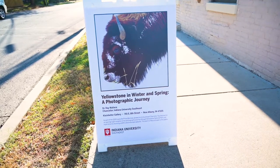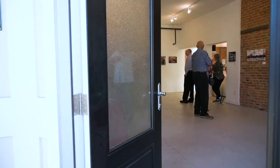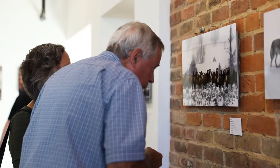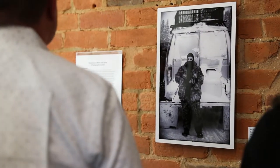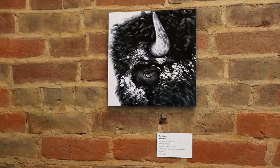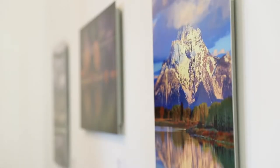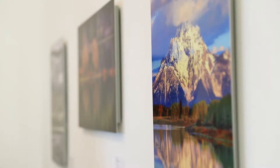My first inkling was to do this in winter. I like the idea of the cold, the harsh conditions, and the animals struggling against that — wildlife and landscape all in flux with nature.